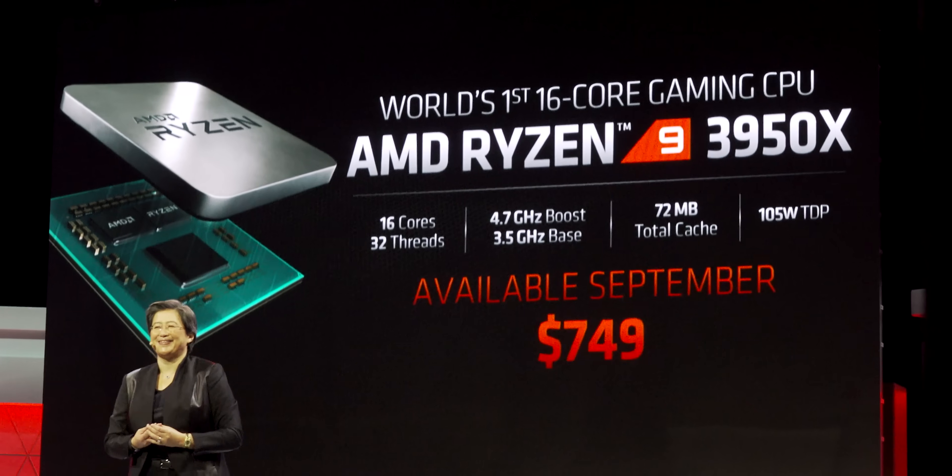So here we are at E3 and AMD's New Gaming Horizon event. I'm joined by Wendell. How are you doing? Good. I've got the pink bracelet - that's how you know I'm legit. You're legit too, yeah. Flamboyant color.